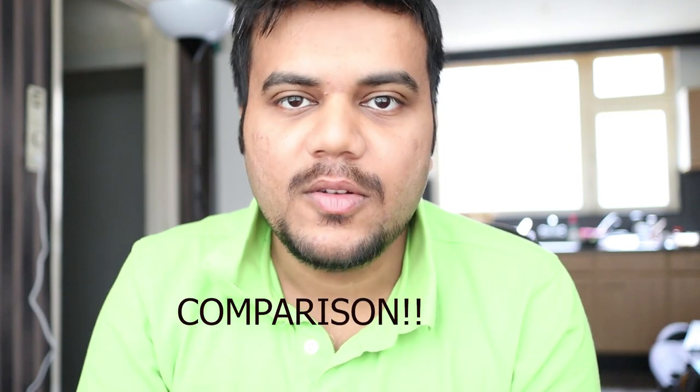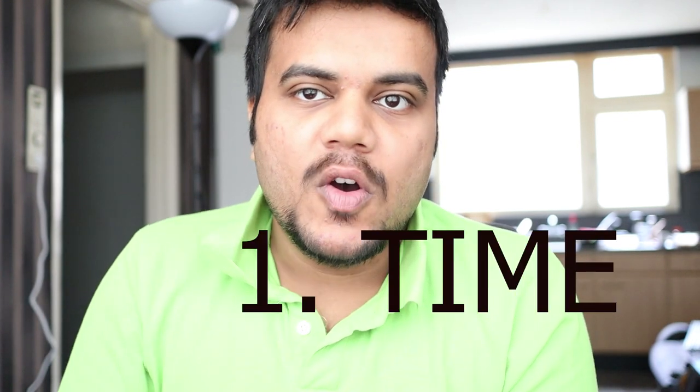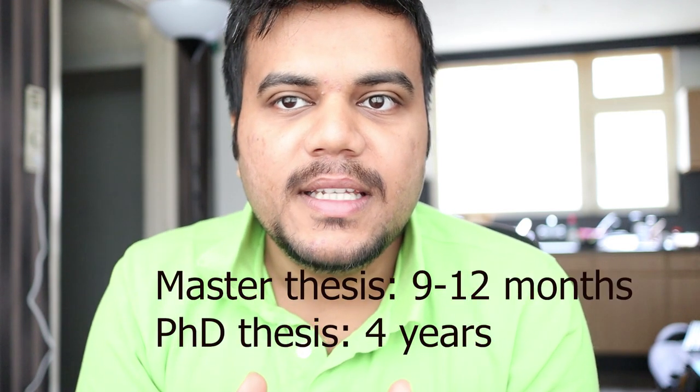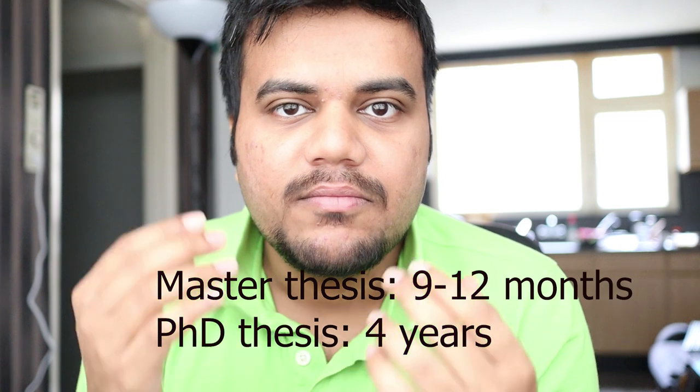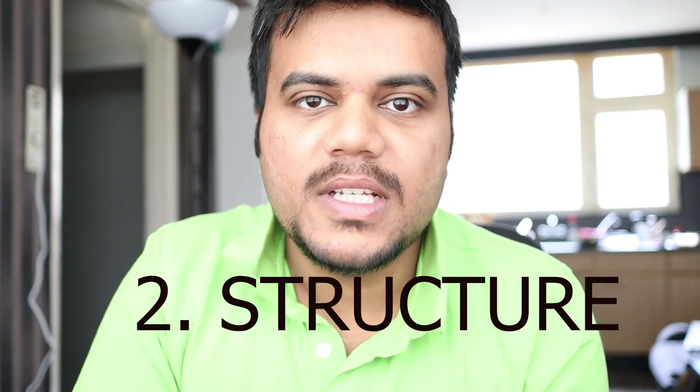Moving on to the first comparison point — time. For the PhD thesis the duration is four years; for the master thesis it's usually nine months, and in some faculties with more ECTS it can be a one-year thesis. Any thesis starts with a short literature study.